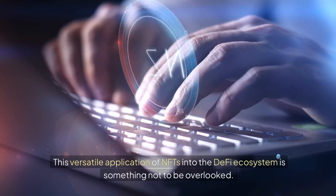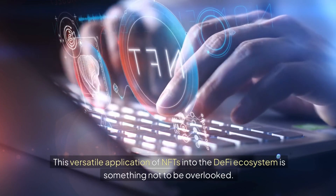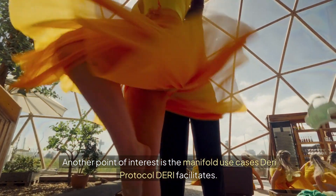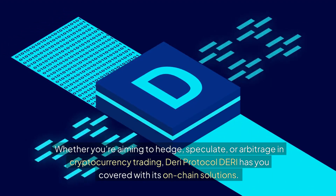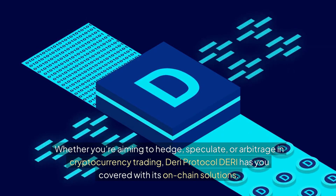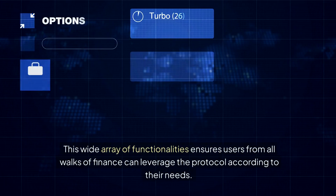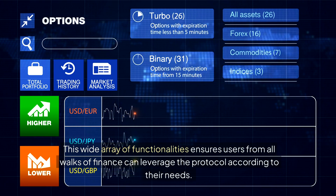This versatile application of NFTs into the DeFi ecosystem is something not to be overlooked. Dairy Protocol facilitates a wide range of use cases — whether you're aiming to hedge, speculate, or arbitrage in cryptocurrency trading, Dairy Protocol has you covered with its on-chain solutions, ensuring users from all walks of finance can leverage the protocol according to their needs.